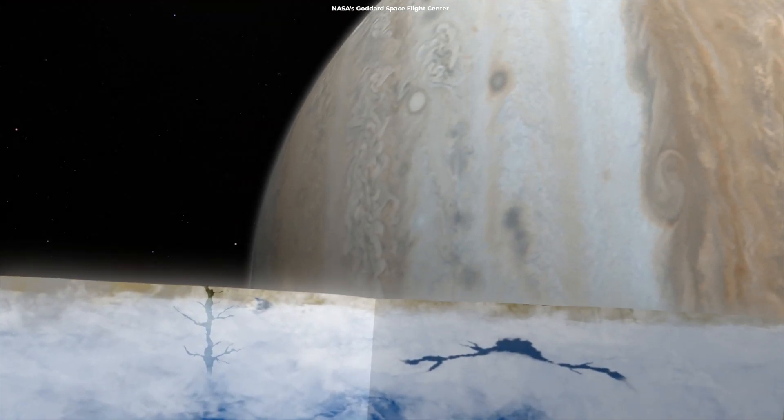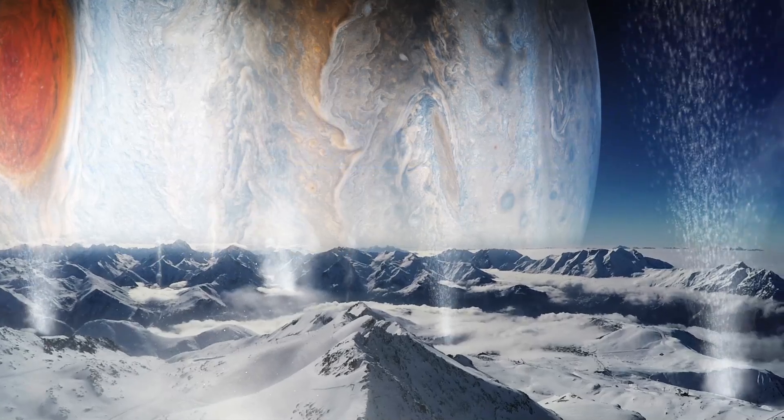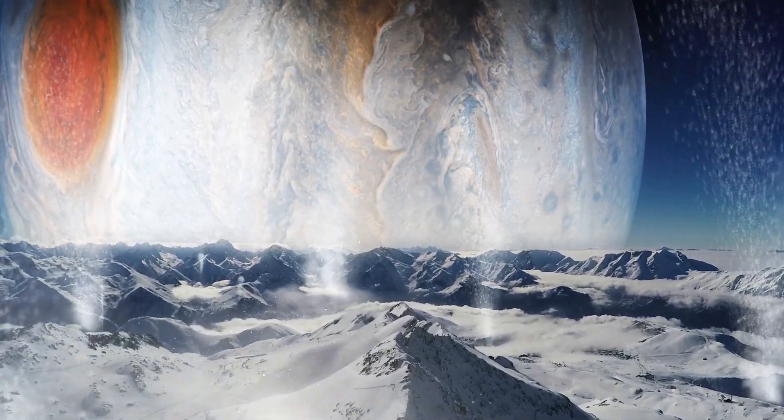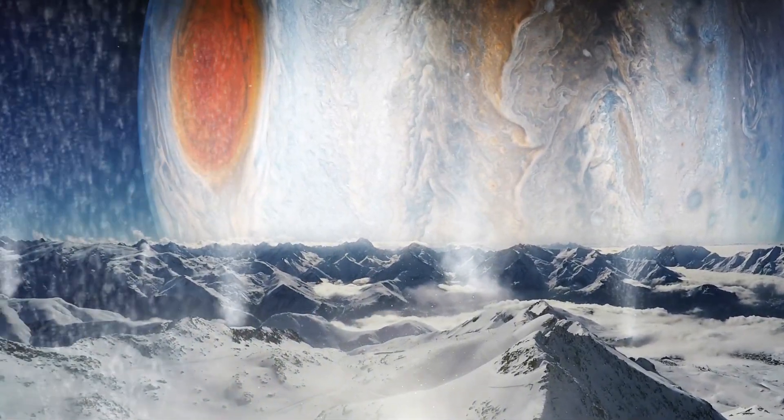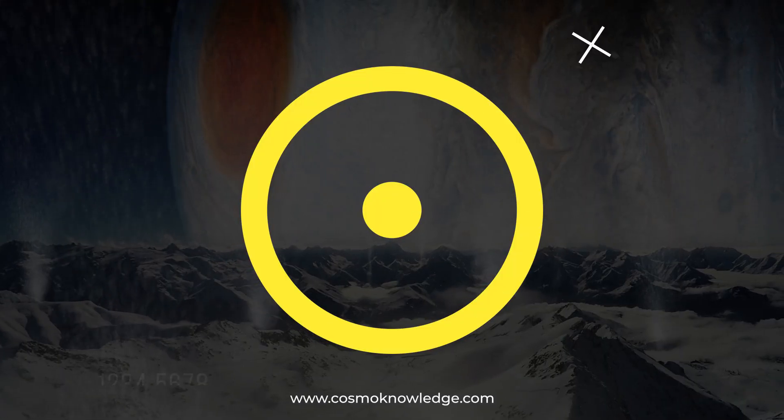A vast ocean is thought to exist beneath the frozen surface of Europa. The Hubble Space Telescope has detected evidence of plumes erupting from this ocean in past years, adding more speculation that life could exist on Europa.